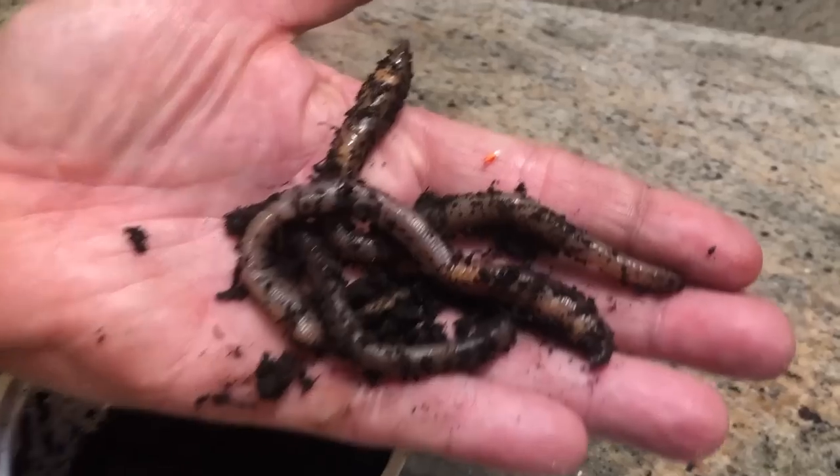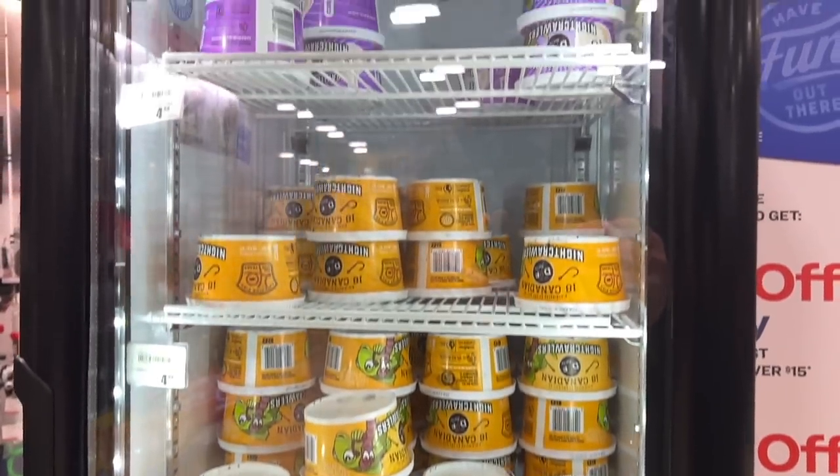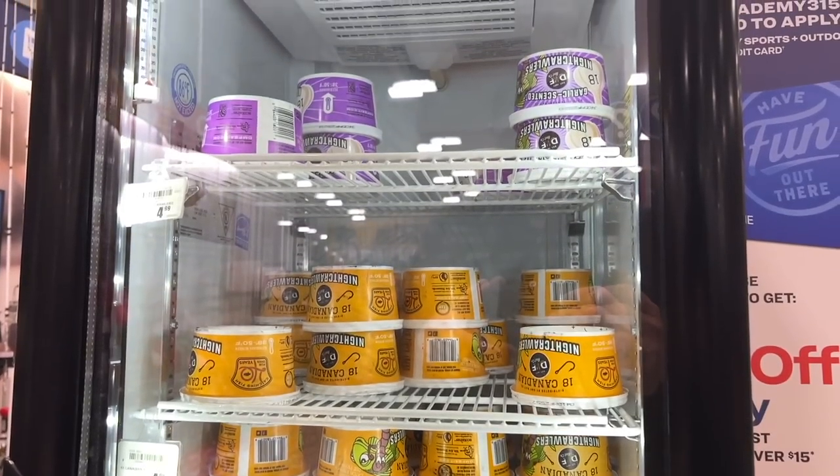The first bait is a simple one, and honestly for people who are not even associated with fishing, it's probably one that they think of. It's been around for years, and that's earthworms. The great thing about earthworms is they are readily available. You can dig them up out in your flower bed, or you can purchase them at any bait and tackle shop, or even a Walmart in their sporting goods section.